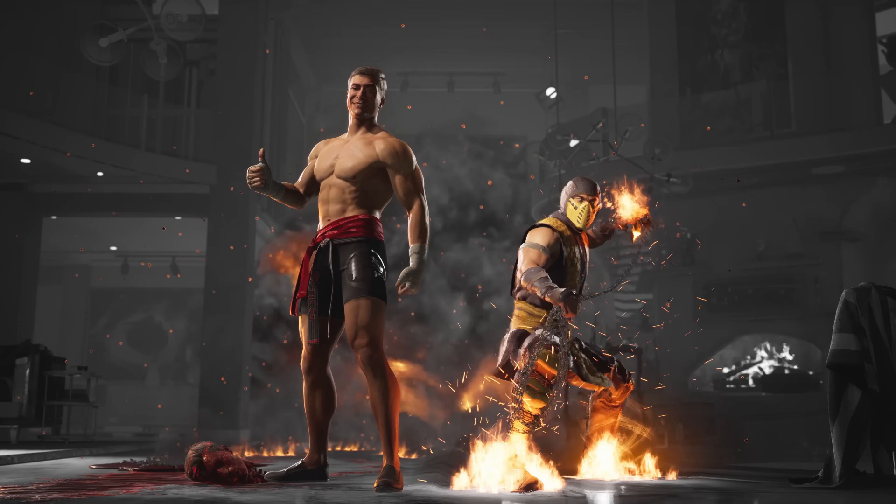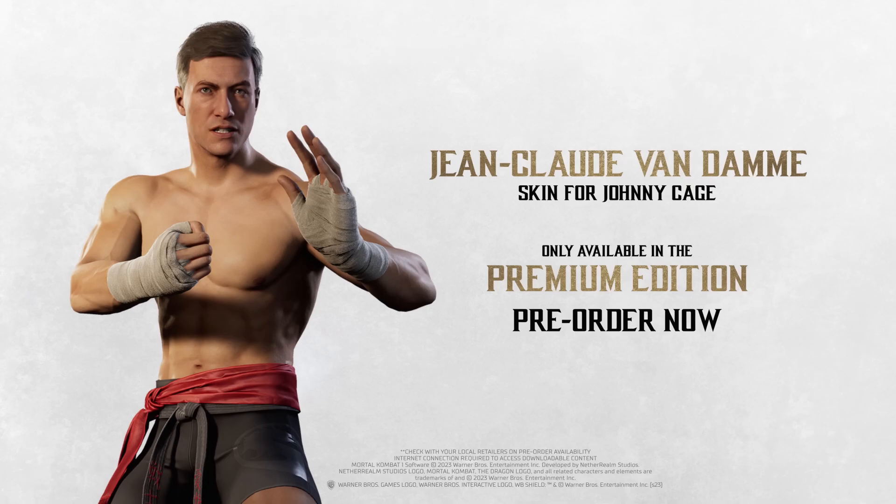If you guys pre-order it, there we go, you get the skin. To make this clear — it is only for the premium edition. So if you have the premium edition only, you'll get the Jean-Claude Van Damme skin for Johnny Cage, specifically only for him and only that edition. Most likely I can see them selling this skin for like six or five dollars later on down the line.